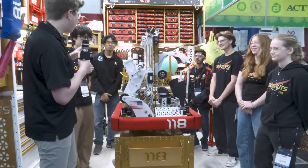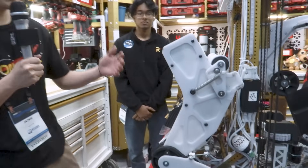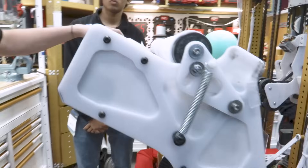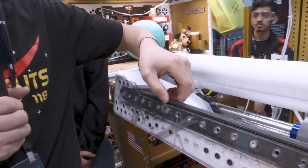All right, Jackie, we're going to start off with the intake. Can you tell me a little bit more about how you guys developed this intake? You're able to pick up perpendicular coral. I'd love to learn more about that, as well as some of the different techniques you've used with belts. So if you notice on our reveal video, we didn't have this vertical belt here. This was a later addition after our drivers were struggling with intaking perpendicular corals coming into our robot.